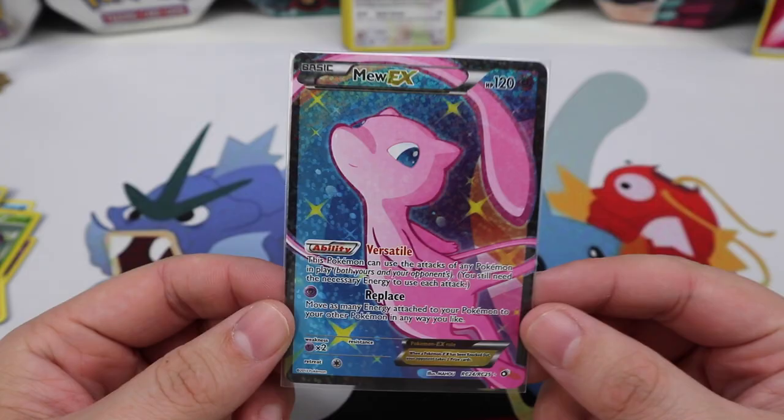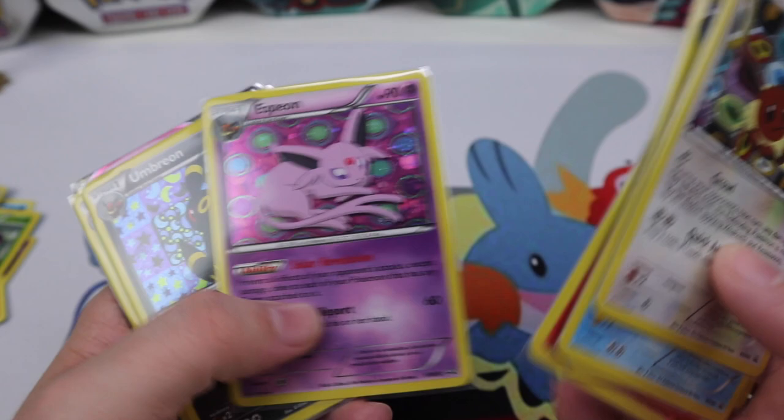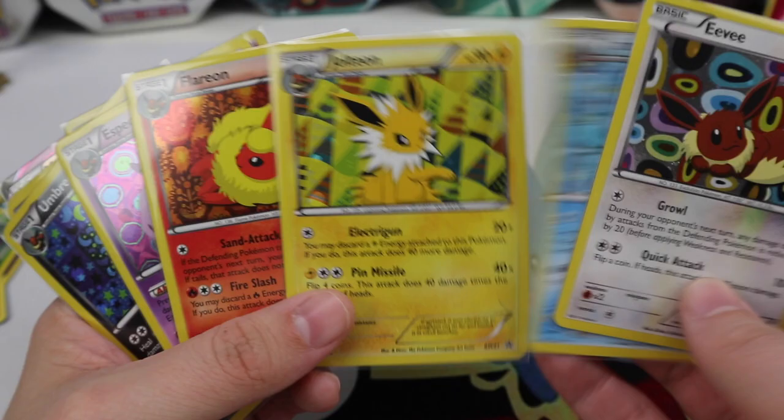I'm happy that I had the chance to open it and share it with you guys, because this box is not easy to find. These are beautiful promos that I now have out of the box — very happy. I hope you enjoyed! Let me know which of these Eeveelution or Eevee promos was your favorite in the comments down below. Thank you for watching, I hope you have a wonderful Thanksgiving, and I'll see you guys later!